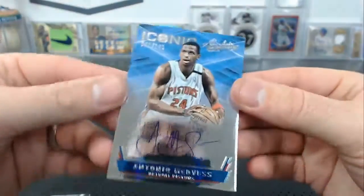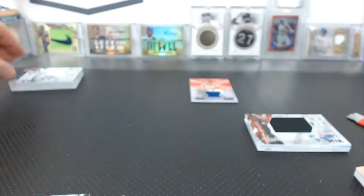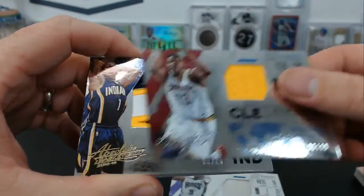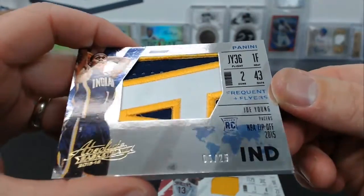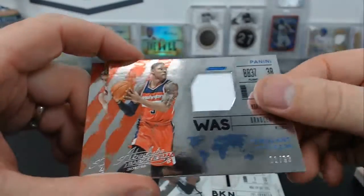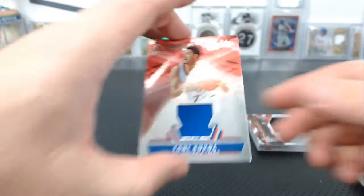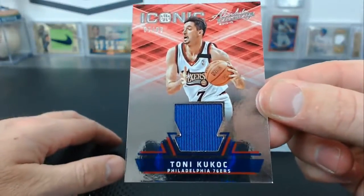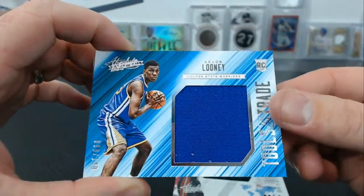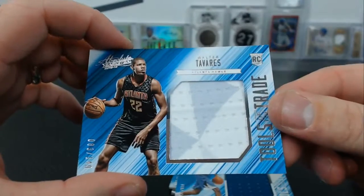Antonio McDyess iconic autograph for the Pistons. We got Rondo jersey, Tristan Thompson, big old patch of Joe Young for the Pacers to 25. Joe Johnson, Bradley Beal, Mason Plumlee for Toronto. Also Tony Kukoc for the Sixers, iconic jersey relic, jumbo jerseys — Josh Richardson, Kevin Looney, Karl-Anthony Towns, Walter Tavares.